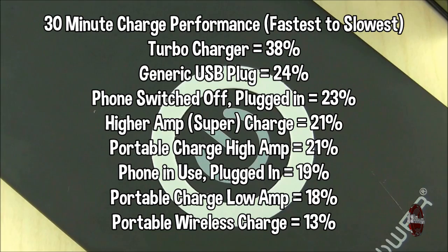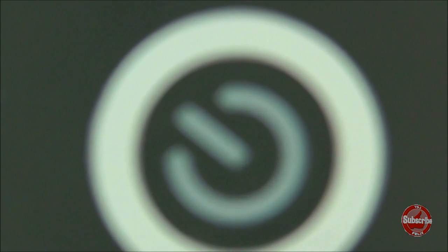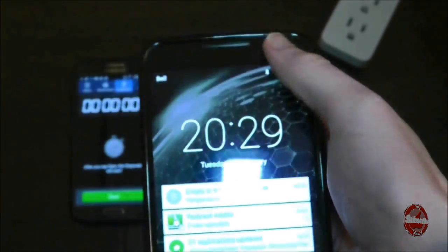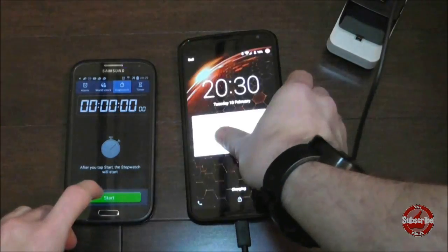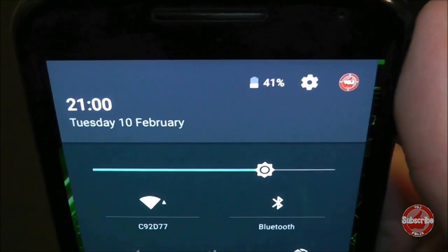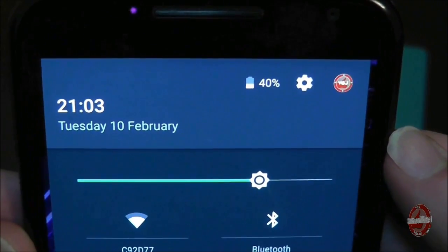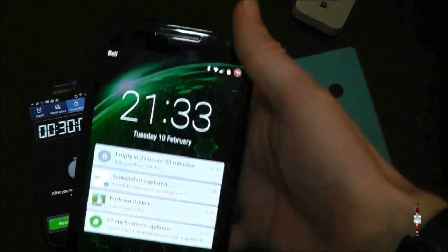Rather frustratingly, this presents a gaping hole in my tests conducted over the last few days. Only on the final test did I consider that the USB charging cable might also affect charging speed. So I went back to the control test with the generic charging plug combined with the Nexus 6 USB cable. The end result was a 25% charge — only 1% higher than the original test. I also used the 2 amp portable charger and got 21%, identical to the first test. So maybe I jumped the gun on how important the USB cable actually is, but the general rule makes sense: use USB cables that come with your devices rather than cheap replacements whenever you can.